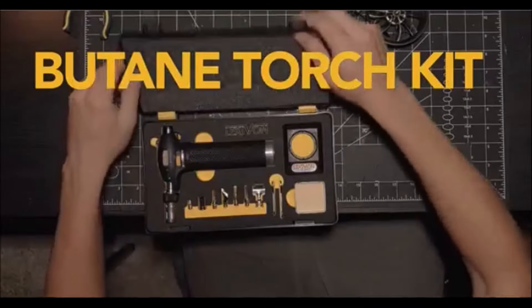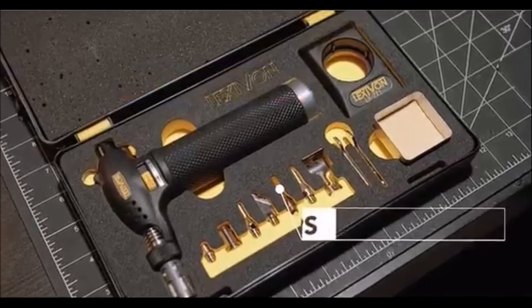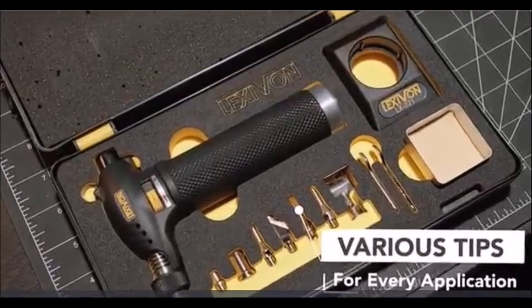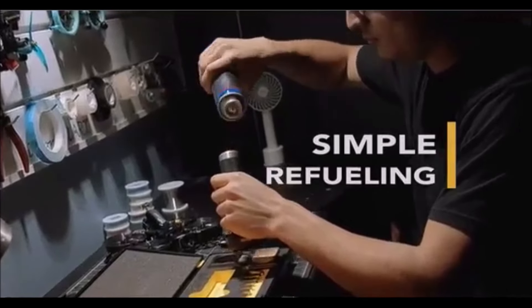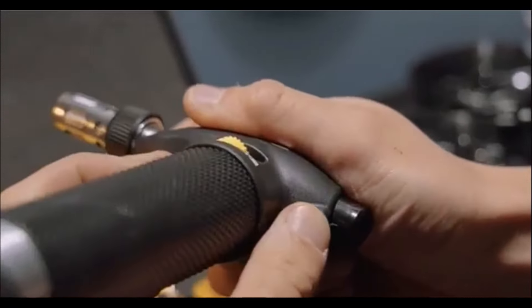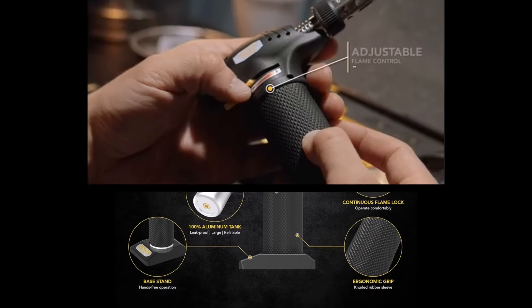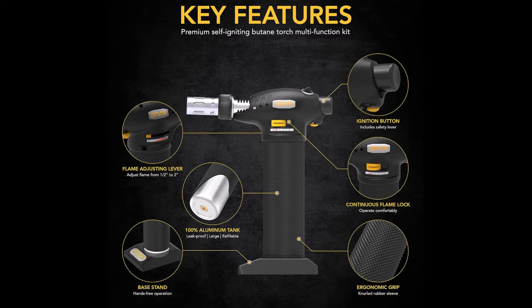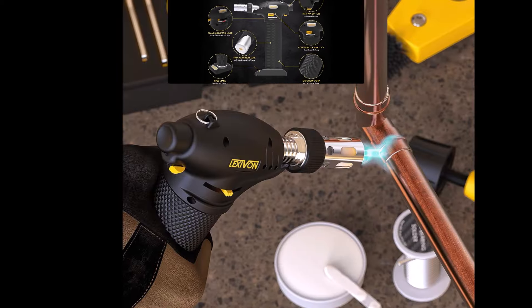The Lexivon Butane Torch Multifunction Kit is an essential tool for professionals and DIY enthusiasts alike. This 12-piece set offers versatility for a range of tasks, including wood burning, wire soldering, and more. The torch's adjustable flame control allows you to tailor the flame from one-half inch to two inches, reaching temperatures up to 2,400 degrees Fahrenheit, making it perfect for both delicate and heavy-duty projects.